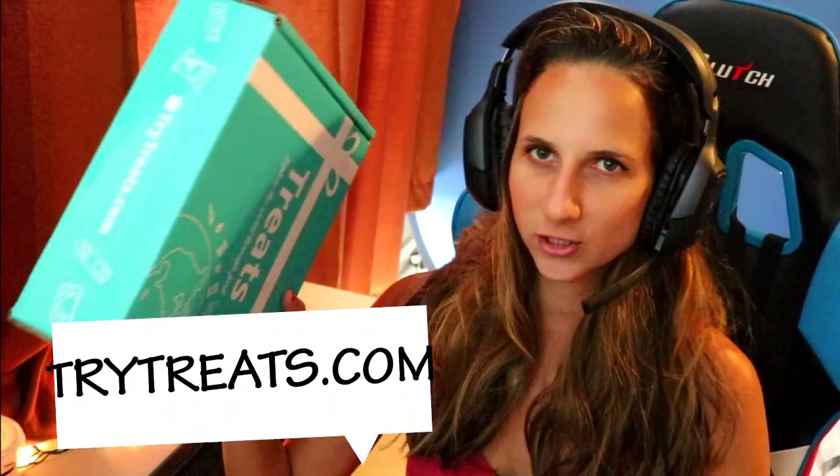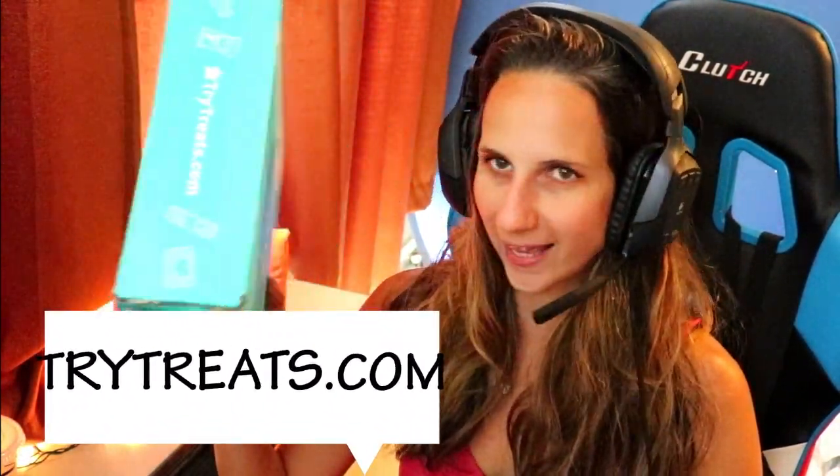Hello everybody, it's your girl Luge and I'm back with another TryTreats.com unboxing. We're gonna check out which country we're getting snacks from — I'm very excited to eat some yummies. I have no idea what country it's gonna be from. I've worked with them before and they are awesome because they have snacks, treats, and candies from around the world.